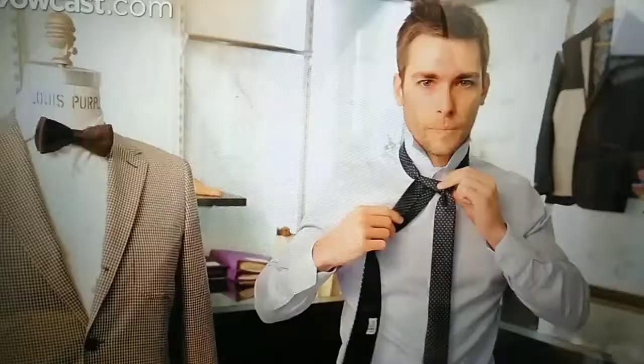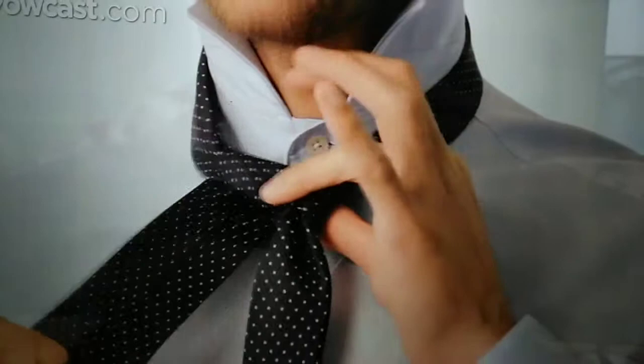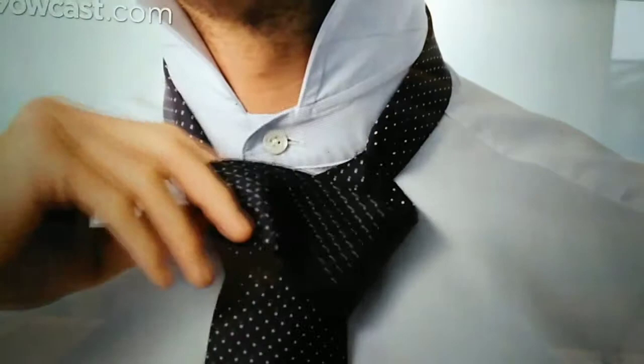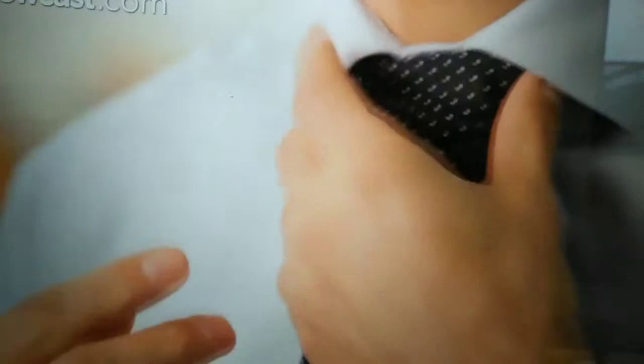You're almost done — that's the final and most rewarding part. Pull the wide end in front, bring it underneath, then slide it inside the loop and tighten the knot. Draw the knot up to fit your collar. This knot is suitable for a widespread collar. Adjust and tighten to obtain the size of knot you prefer. This is how you tie a Windsor knot.